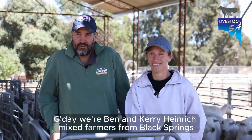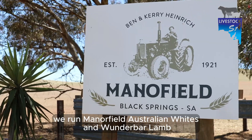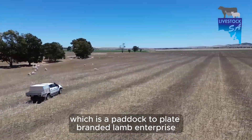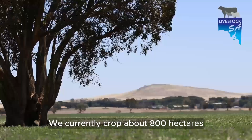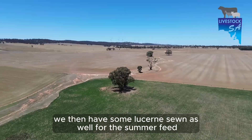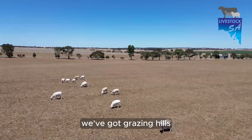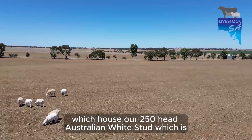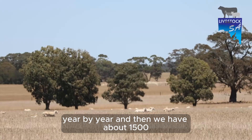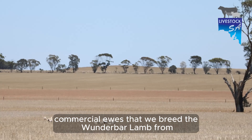G'day, we're Ben and Kerry Heinrich, mixed farmers from Black Springs. We run Manifield Australian Whites and Wonder Bar Lamb, which is a paddock-to-plate branded lamb enterprise. We currently crop about 800 hectares, which includes legumes, cereals, and some export hay. We also have some summer feed sown. We've got grazing hills which house our 250-head Australian White stud, which we aim to increase year by year, and then we have about 1,500 commercial ewes that we breed the Wonder Bar Lamb from.